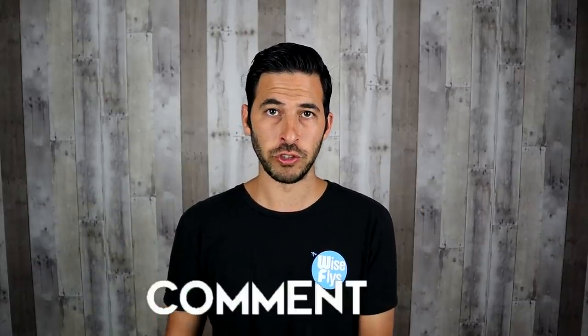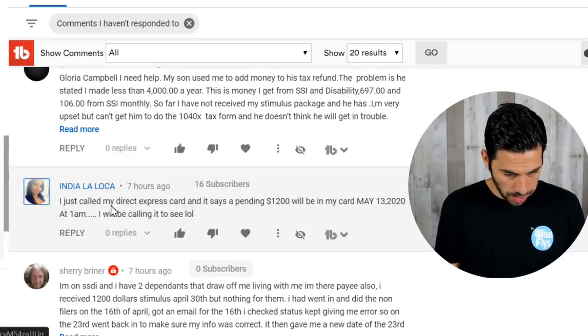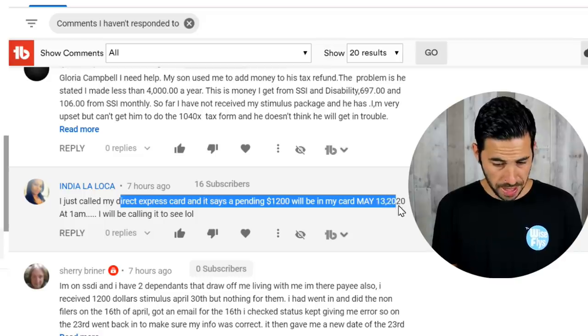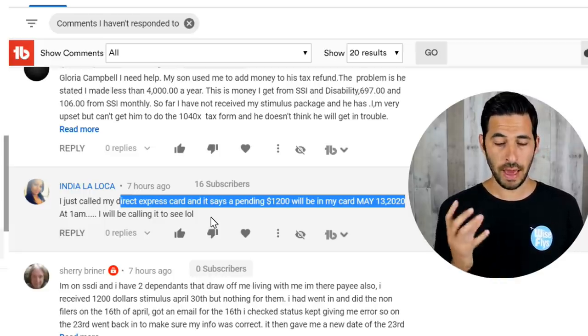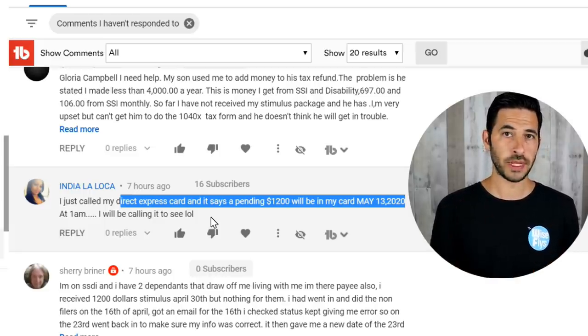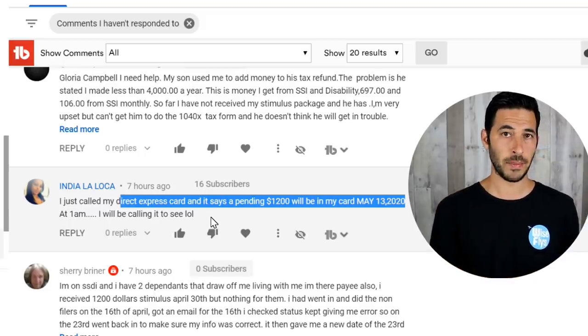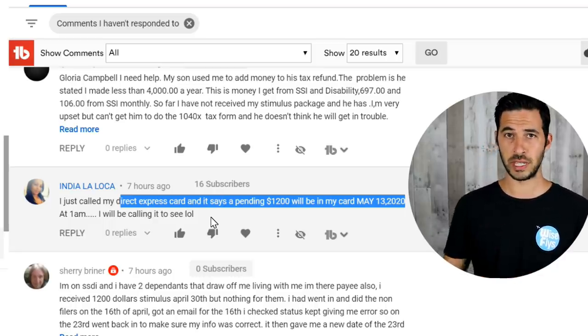Now going into comments to answer your questions. First comment comes from India Laloka: 'I just called my Direct Express card and it says pending $1,200 will be in my card May 13th, 2020 at 1 a.m.' Great news, India — thanks for letting us know. If you have a Direct Express card, you could call the number and see if there is a pending deposit, or check the app on your phone. Sometimes a pending deposit will show up three to four days before, so you can see if a payment is coming that way.